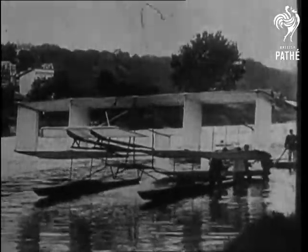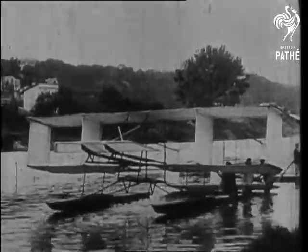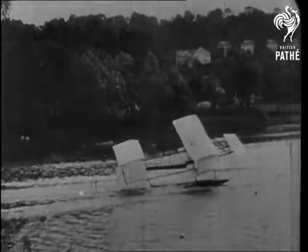Early attempts to produce a satisfactory seaplane were not always very successful. This, one of the first waterplanes, had unfortunately more affinity for the water than for the air.